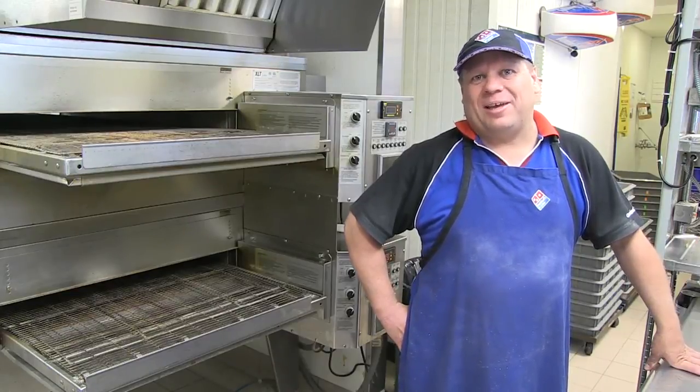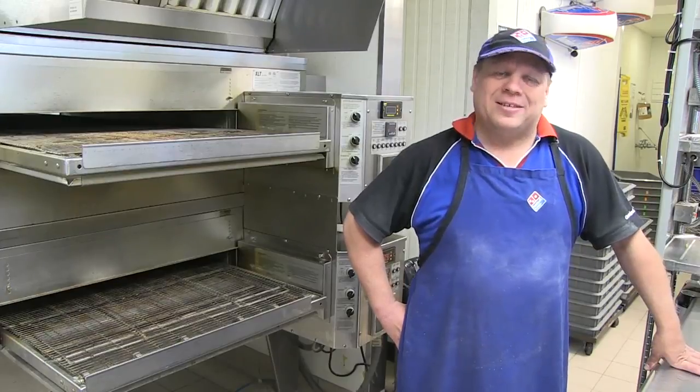You can see it on YouTube. Just look up the elaborate pizza box folder, Domino's Pizza. Thank you.